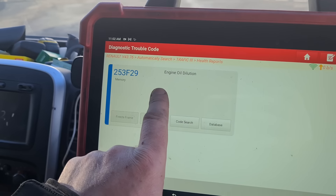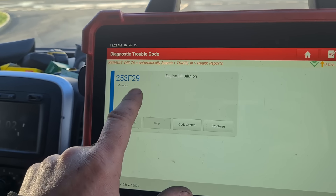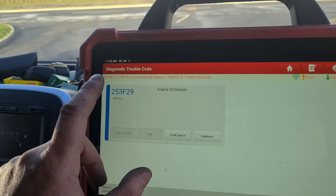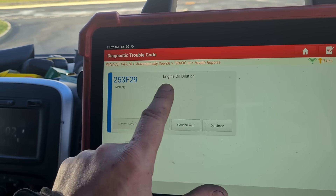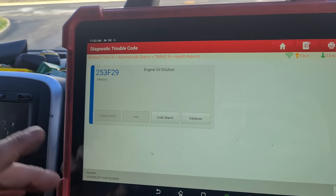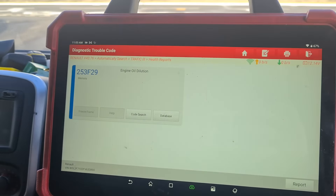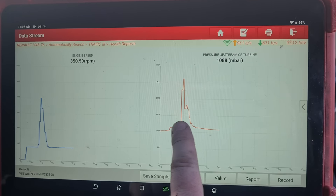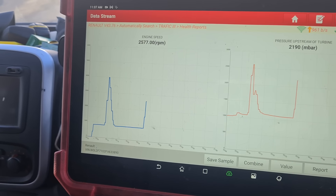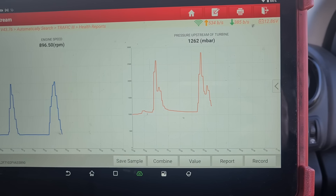This one has now got a clean DPF and there's an oil dilution fault here, but it's had an oil change in the last few days — it doesn't need an oil change again. As soon as you get a DPF error on these, you're automatically going to get this oil dilution fault come up — it's just part of the process that Renault or Vauxhall put into the system. The issue with this one was that the pressure upstream of the turbine was blocked, so this side was flat-lining as you accelerated. But now you can see we have a matching graph, same on both sides.